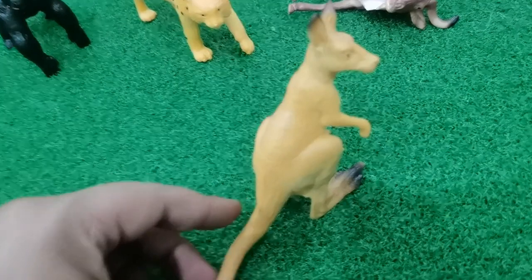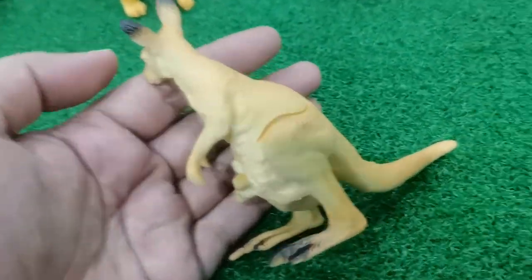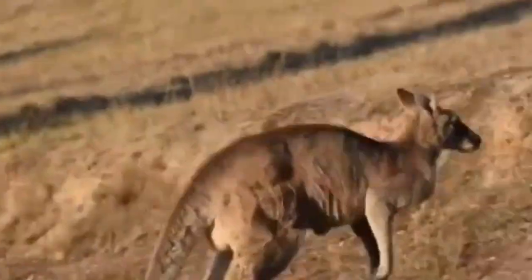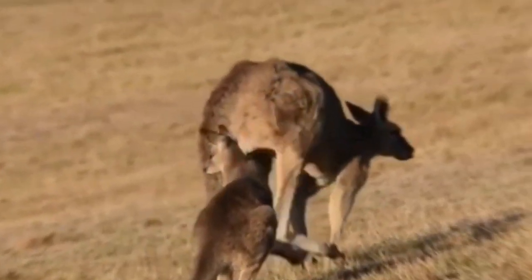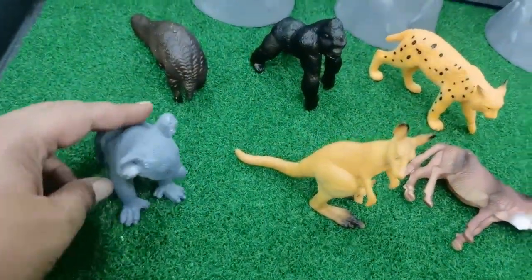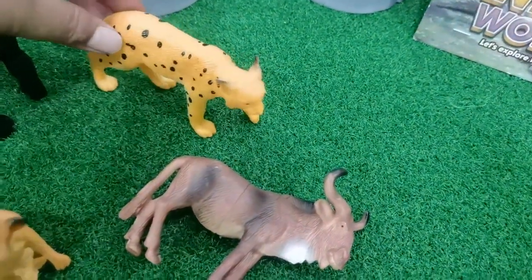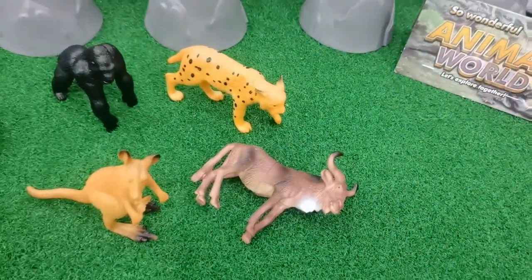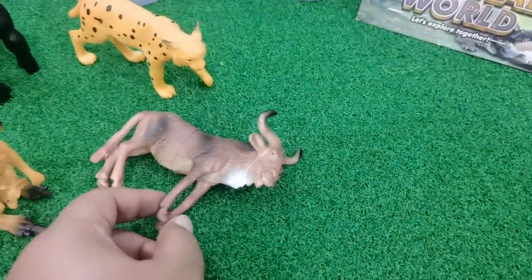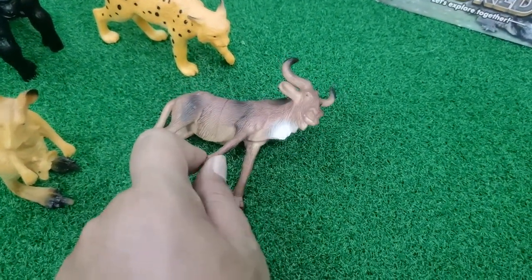Kangaroo lives in Australia - this is the special animal of Australia. Okay friends, now we have all the new toys. Let me review: this is pangolin, this is gorilla, this is cheetah, this is koala, this is kangaroo, and this is wildebeest - wildebeest loves to migrate to other places with friends.